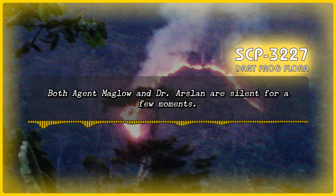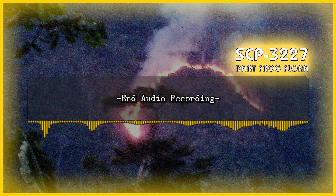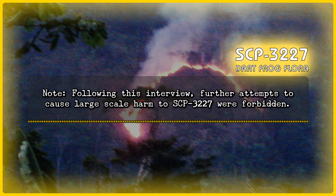Both Agent Maglo and Dr. Arslan are silent for a few minutes. Dr. Arslan: I see. Thank you very much for this interview. It's been quite informative. End audio recording. Note: Following this interview, further attempts to cause large-scale harm to SCP-3227 were forbidden.